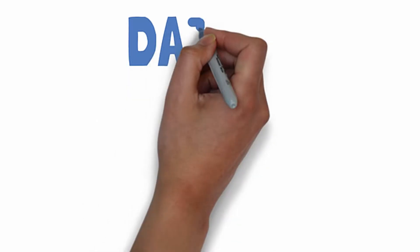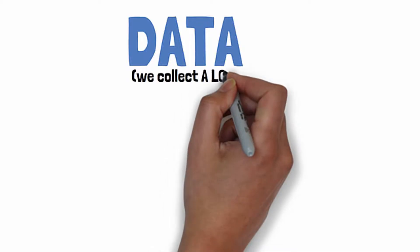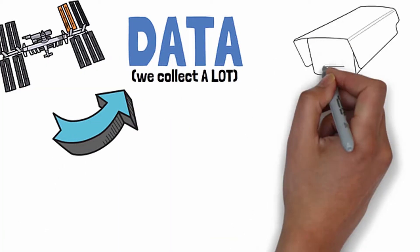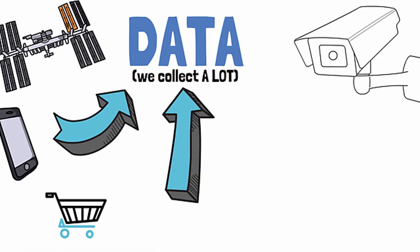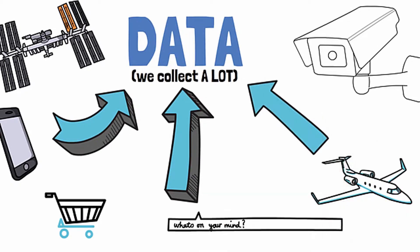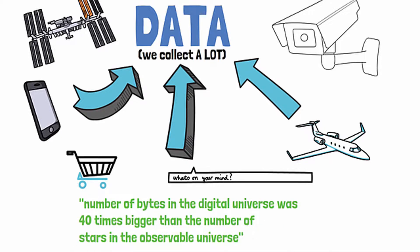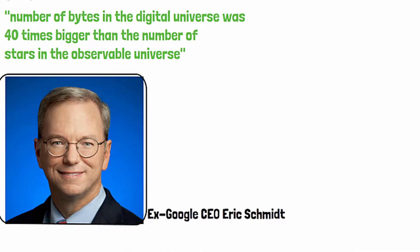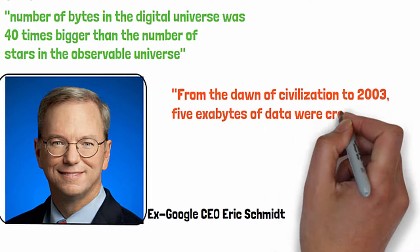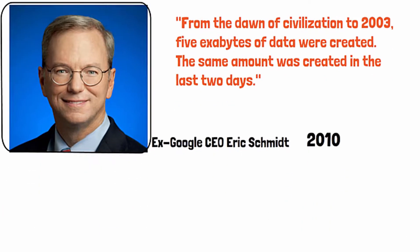To understand Palantir, it's important to understand the importance of data. The modern world collects a lot of data — with satellites, video surveillance, GPS devices. Computers collect data on our purchases, our Google searches, our flights. At the beginning of 2020, the number of bytes in the digital universe was 40 times bigger than the number of stars in the observable universe. Google CEO Eric Schmidt said from the dawn of civilization to 2003, five exabytes of data were created — the same amount was created in the last two days. And that was back in 2010. It's been growing exponentially since then.